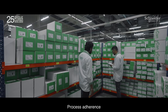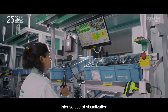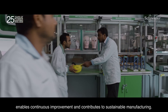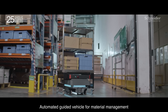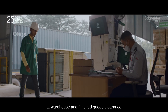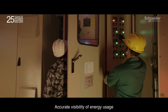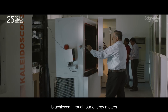Process adherence with the latest technology and strict controls, intense use of visualization, and advanced monitoring and control of factory operations enable continuous improvement and contribute to sustainable manufacturing. Automated guided vehicles for material management at the warehouse and finished goods clearance through an intelligent routing system add value to the supply chain.